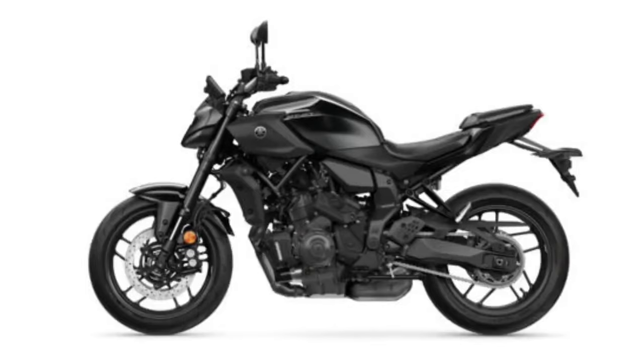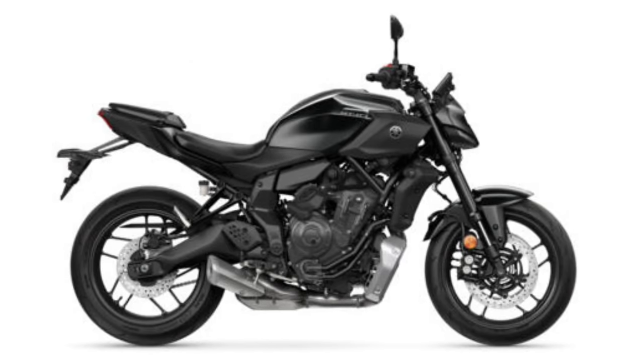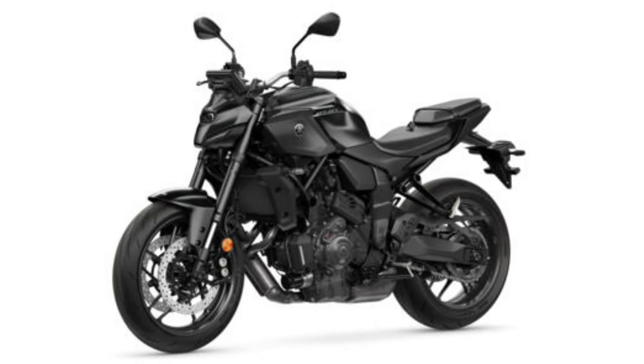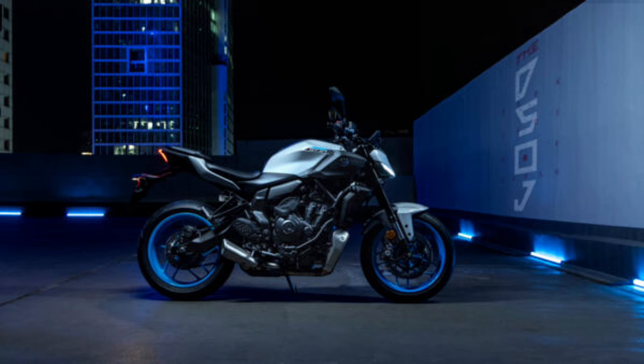Acoustic amplifying technology contributing to the visceral connection between rider and machine: the MT-07 features a sound amplification system which harnesses the bike's induction roar, enhancing and channeling it to the rider to increase the grin-inducing feeling offered by the MT's famous torque.